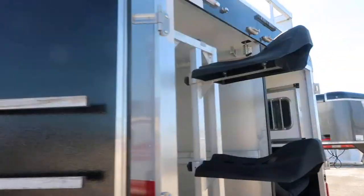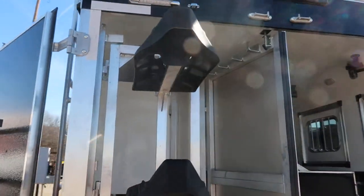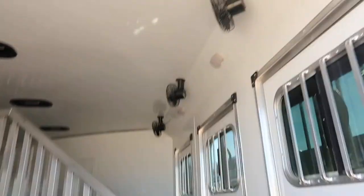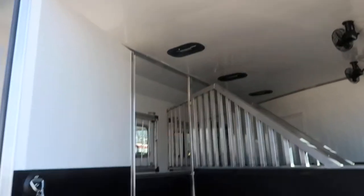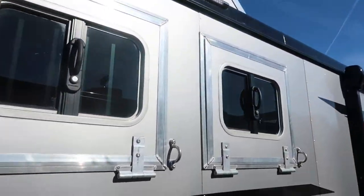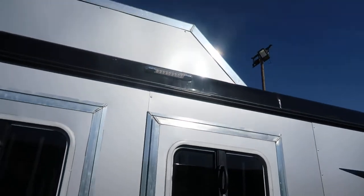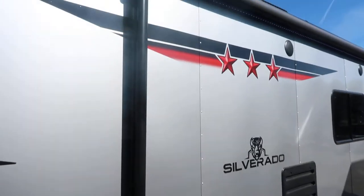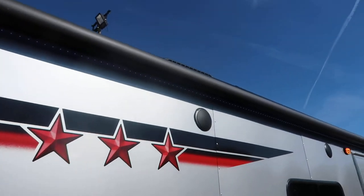Blanket bar, swing-out saddle rack, lined and insulated horse area with horse fans, bi-directional vent in each stall, drop windows on the tail side, hay rack and ladder, big power awning with an LED light strip.